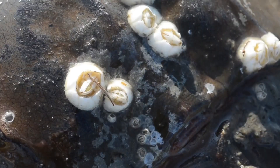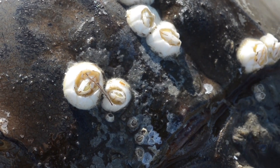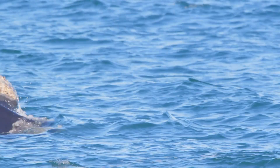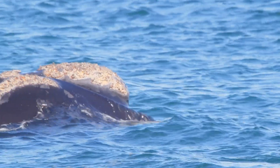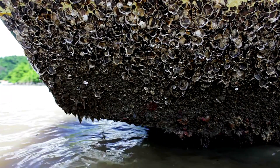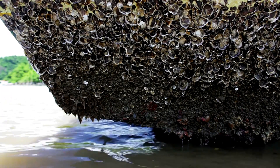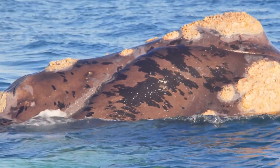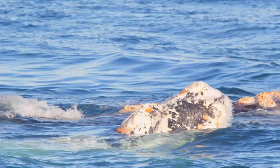But life as a barnacle isn't always as peaceful as it seems. Some species make themselves at home on other animals. For example, whales often carry barnacles on their skin. While the barnacles don't feed on the whale, they can cause irritation. Imagine having hundreds of tiny, rough patches on your skin — sounds uncomfortable, right? Not only that, but a whale covered in barnacles can face more water resistance, making swimming more difficult and using up more energy.